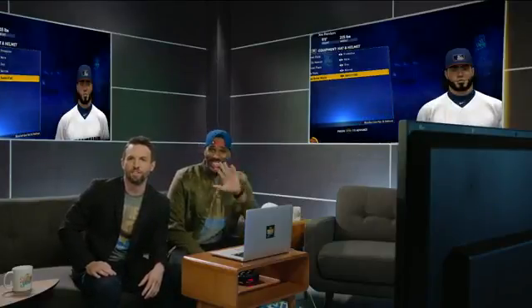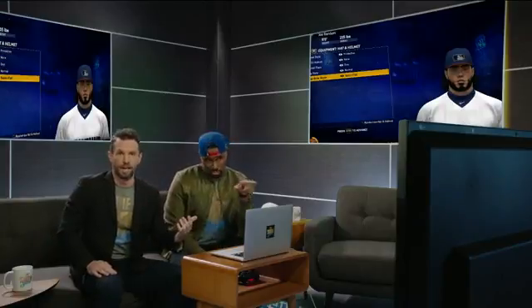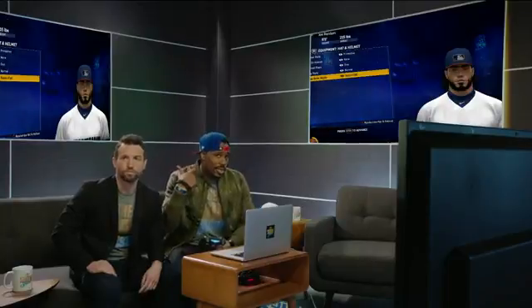Hey guys, today we're on the set of a new show — this is a behind-the-scenes look, live. We've got these cool little things in our ears called IFBs, so they're going to give us the questions and we're going to answer as much as we can, as soon as we can, while we're here.